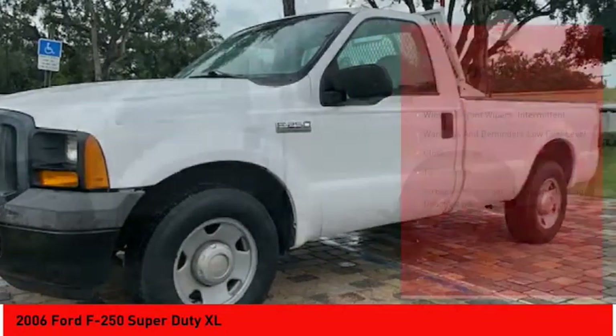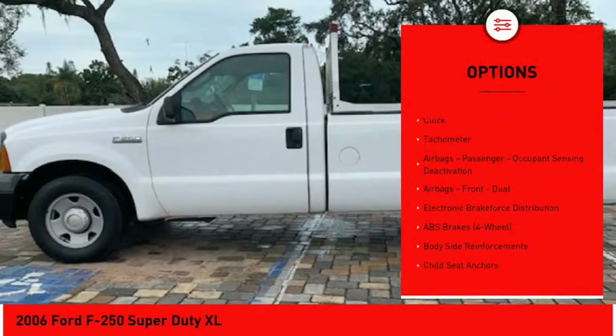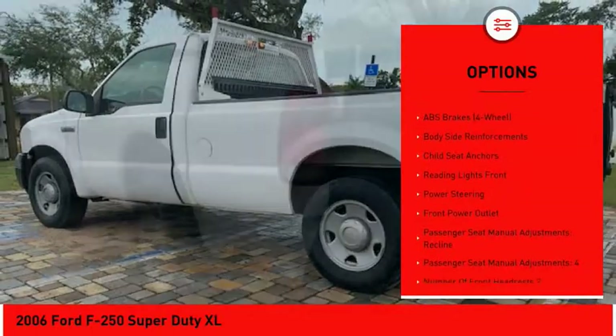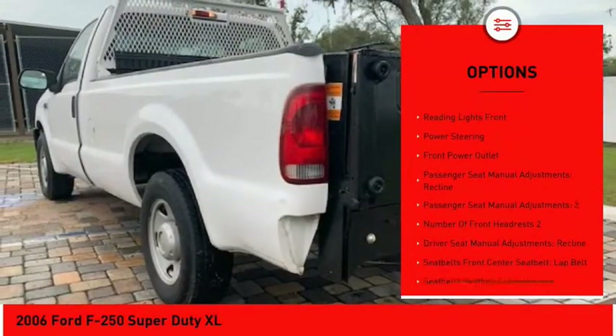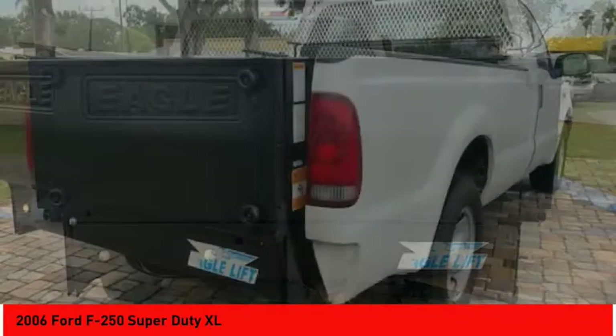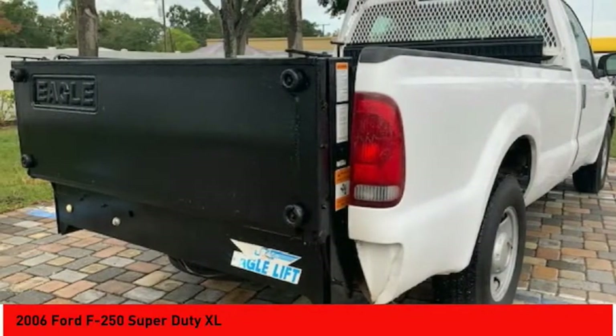Here are some of this vehicle's great options: power steering, clock, electronic brake force distribution, tachometer, child seat anchors, airbags, passenger occupant sensing deactivation. This beauty will make even your house keys jealous. Drive it today!